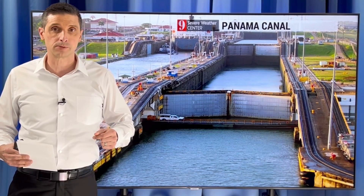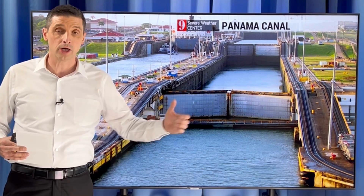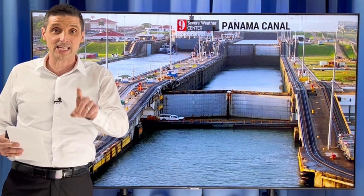Thank you very much for joining me. I'm meteorologist Brian Shields. Critically low water levels in the Panama Canal — I want to show you the forecast for this a couple months out and how it's tied to El Niño.